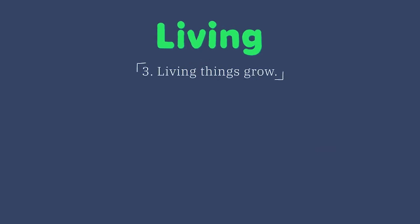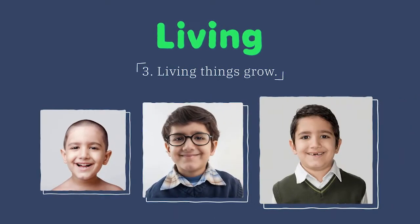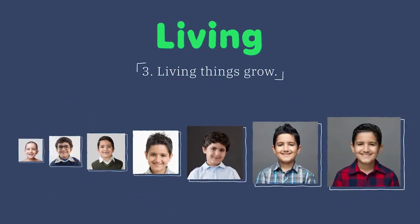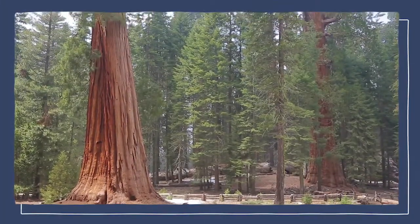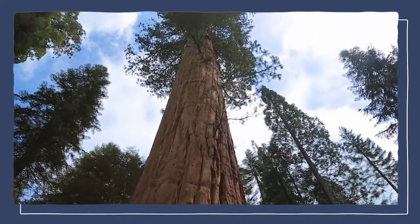All living things must grow. They become larger, just like a baby becomes a toddler, then a teenager, and then finally an adult. These giant sequoia trees are the largest living things on the planet. They have been growing for hundreds of years, and some are more than 300 feet tall.